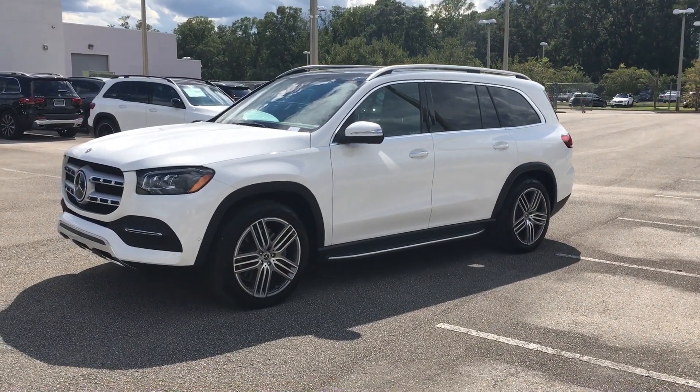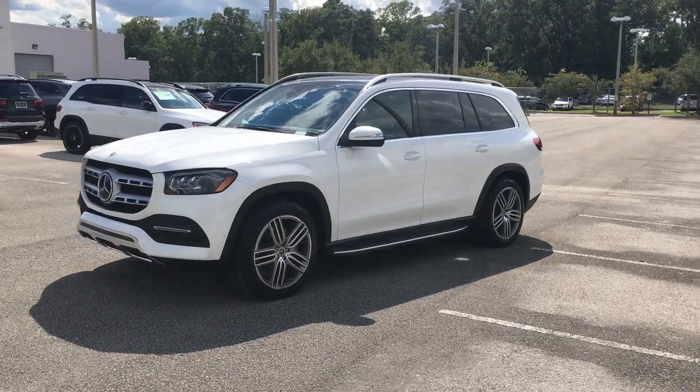Hello Mrs. Douglas, this is Chris Bortes with Mercedes-Benz in Orange Park, Florida.